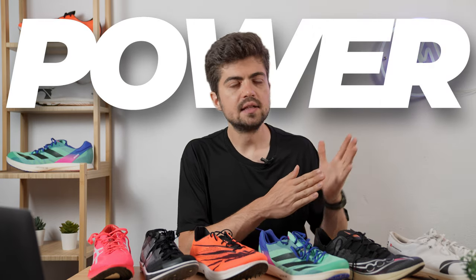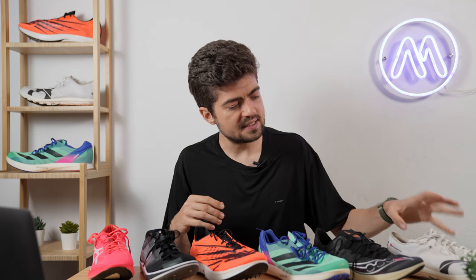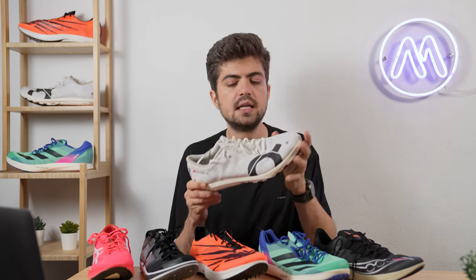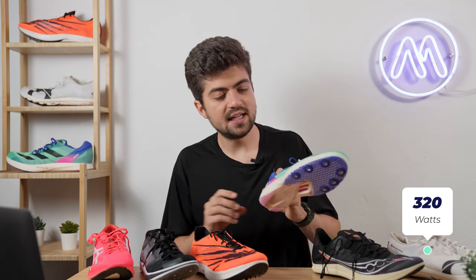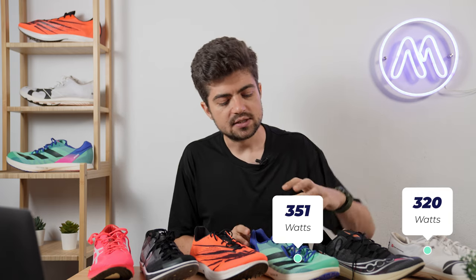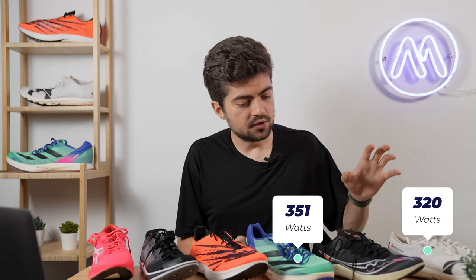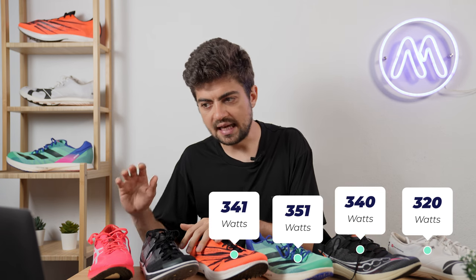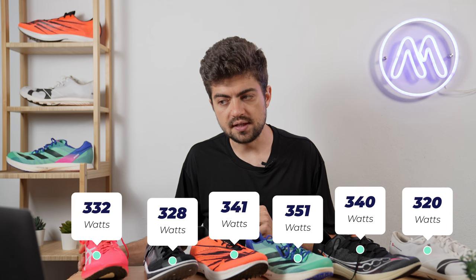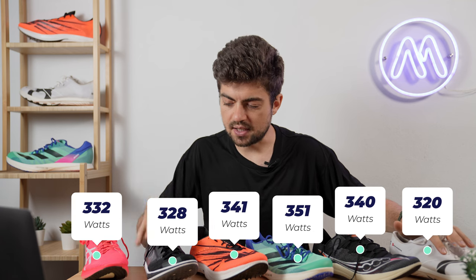Power is the metric showing how much energy I had to produce to move at a given speed. The most efficient ride was in the Cloud Spike 10,000 at 320 watts for 3 min/km — a big difference from others. The least efficient was the Avanti at 351 watts — a 31-watt gap that adds up significantly over a 5K race. Other readings: Terminal VT 340W, LDX 341W, Dragonfly 328W, Metaspeed 332W. The three most efficient: Cloud Spike, Dragonfly, and Metaspeed.